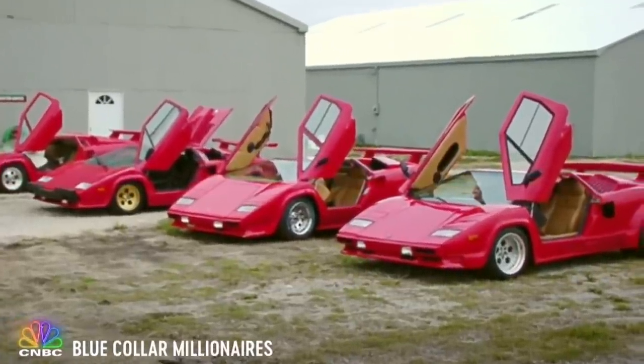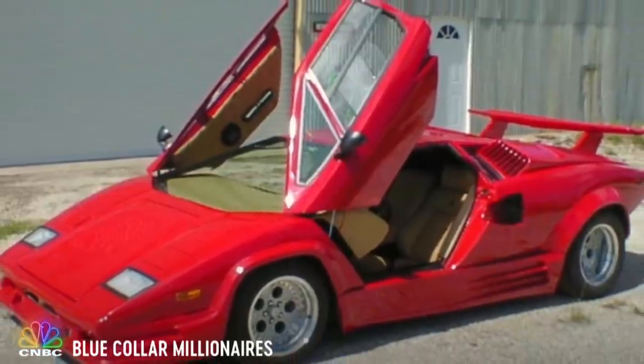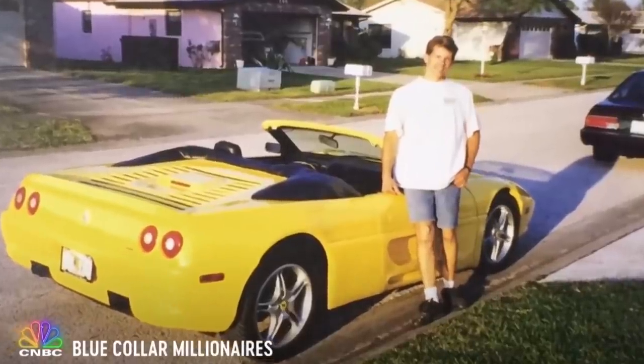I've always loved cars. When I was younger, I wanted to be the best kit car builder there could be. A kit car is when you have a regular car and set a kit on top of it. I would buy a Pontiac Fiero, take the body off of it, and build replicas of Ferraris and Lamborghinis, and then sell them for a small profit.